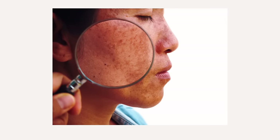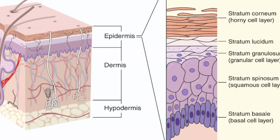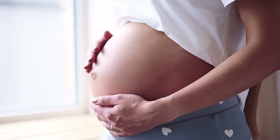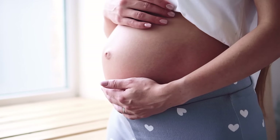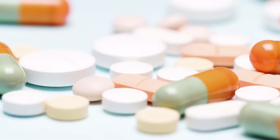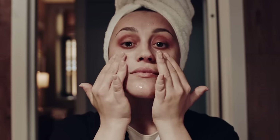Melasma, also known as a pregnancy mask, is a pigmentation that is deeper within the skin — the dermis. It has been linked to hormonal imbalances and can be made worse with UV exposure, pregnancy, medications, and stress. With the correct treatments and home care, it can be reduced and maintained.